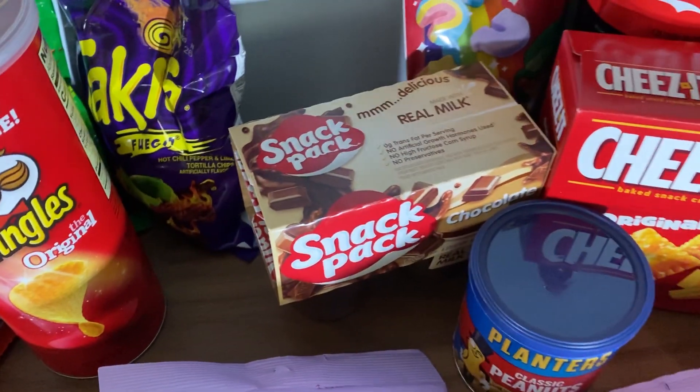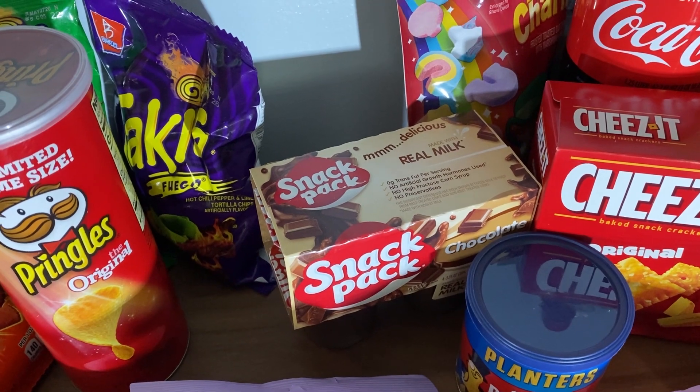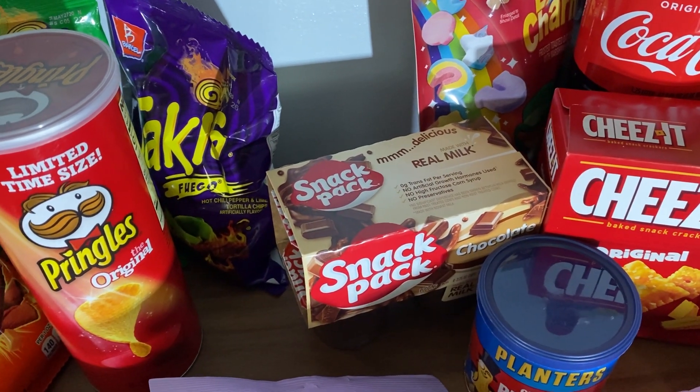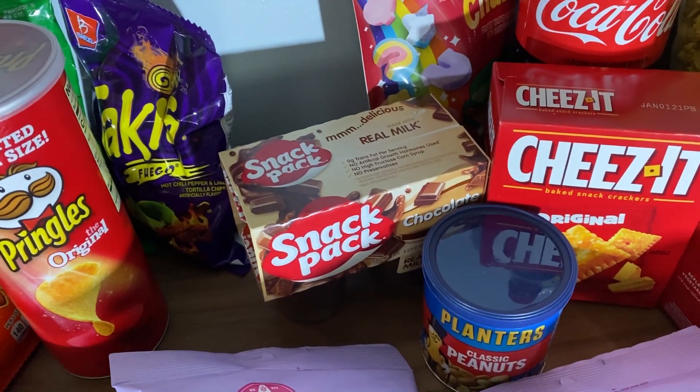Snack Pack — can't go without that. It's $1 at the Dollar Tree, whereas at the grocery store it's $1 only if it's on sale. So it's cool that you can get Snack Pack anytime you want for $1 without waiting for a sale.